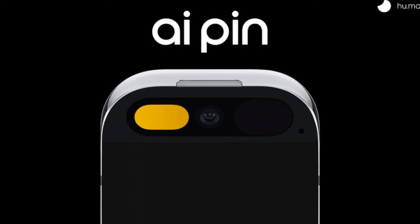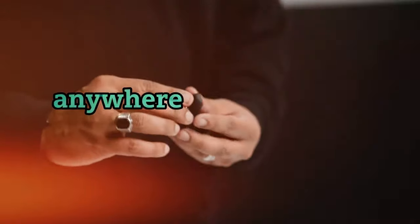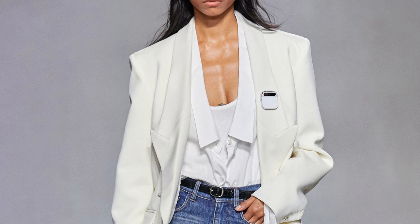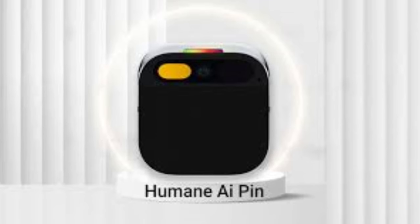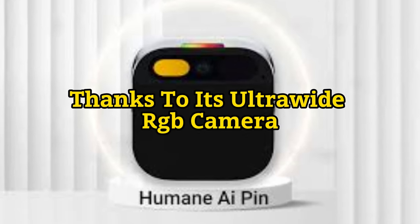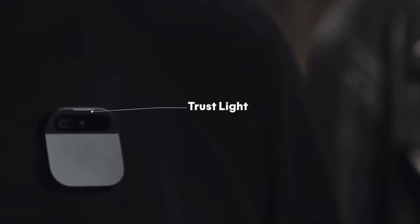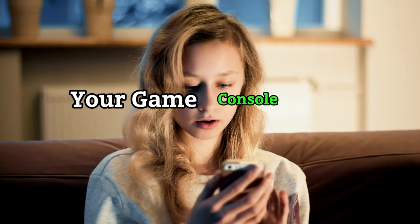With AI Pin's perpetual power system, you can swap the battery booster anytime, anywhere, and keep using AI Pin all day long. AI Pin runs on a Snapdragon processor with a Qualcomm AI engine, which means it can handle any task you throw at it. AI Pin can see what you see, thanks to its ultra-wide RGB camera, depth sensor, and motion sensors. It can also talk to you using its personic speaker that creates a sound bubble around you, and you can use headphones if you prefer. AI Pin is your personal assistant, your camera, your music player, your translator, your game console, and more.